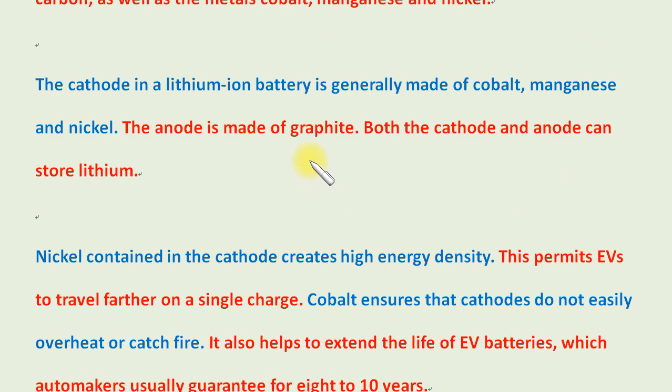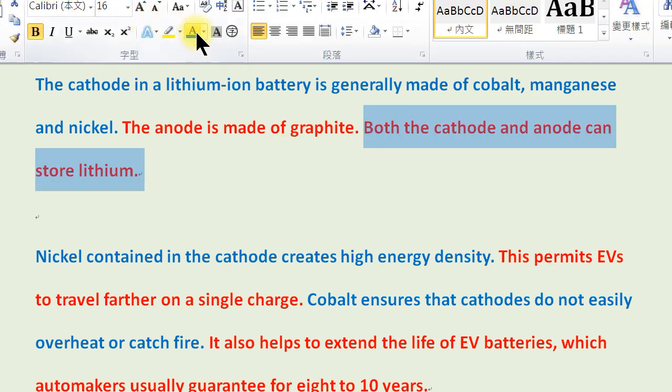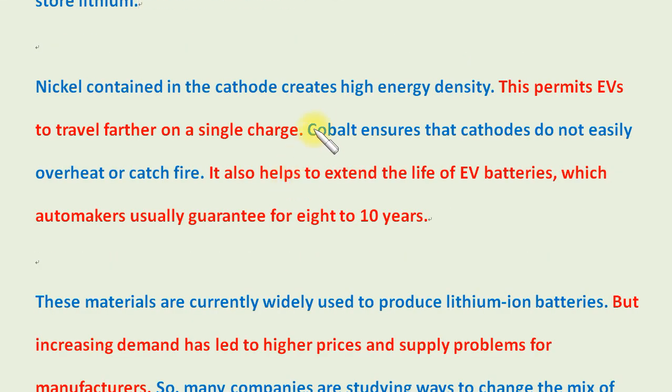The cathode in a lithium-ion battery is generally made of cobalt, manganese, and nickel. The anode is made of graphite. Both the cathode and anode can store lithium. Nickel contained in the cathode creates high energy density, which permits EVs to travel farther on a single charge.